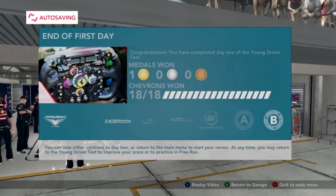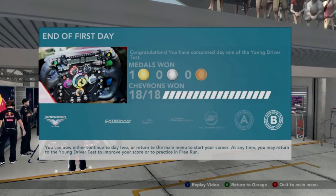And that's the end of day one of the Young Drivers Test here at Abu Dhabi. Join us tomorrow for day two.